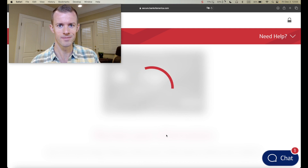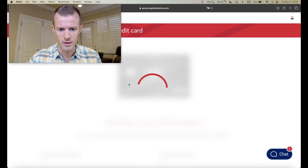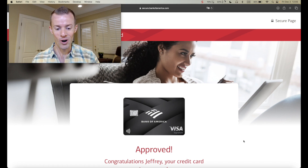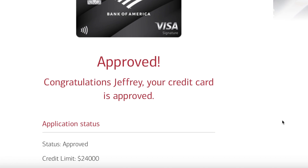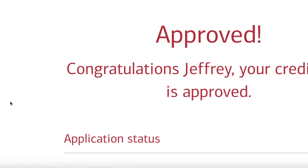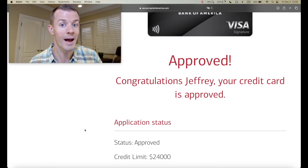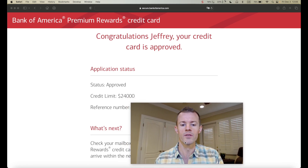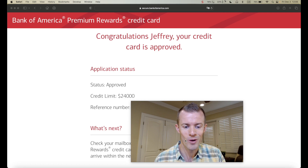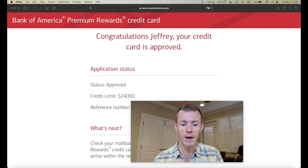It's thinking really hard. I'm going to zoom out a bit to see the result. Oh yes — got approved for the card! 'Congratulations, Jeffrey. Your credit card is approved.' Application status: approved. Credit limit: $24,000. I really like the sight of that. This is my first ever personal credit card with Bank of America.